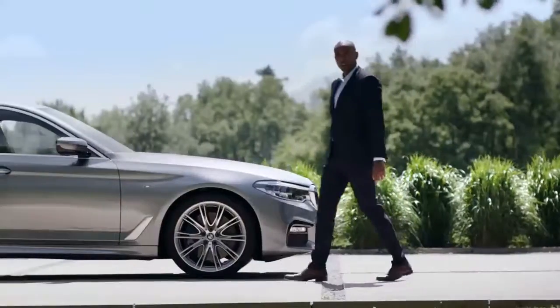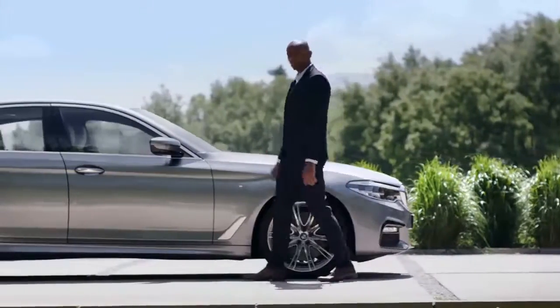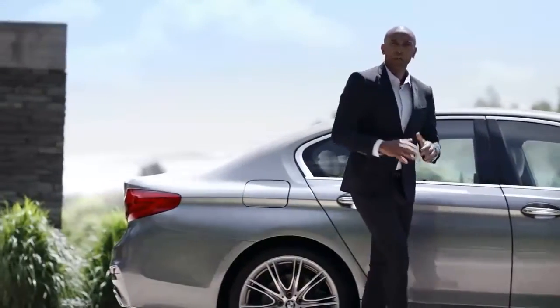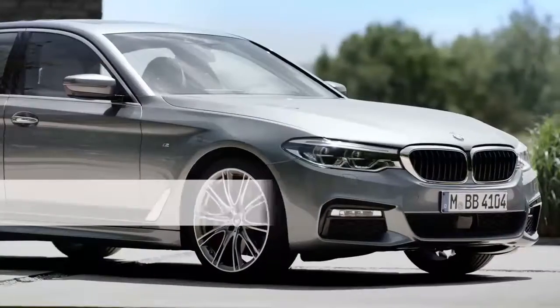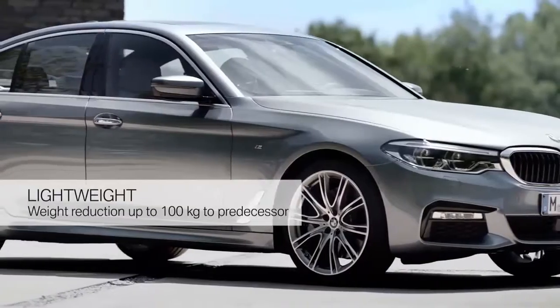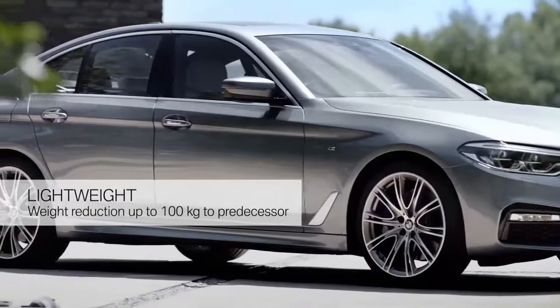Lightweight was a key goal in the development of the all-new BMW 5 Series, and this is one reason for less consumption and improved agility. A lot of parts are aluminium, like almost the entire body shell, and the result is a weight reduction of up to 100 kilograms compared to its predecessor.